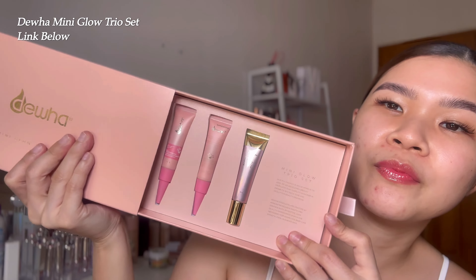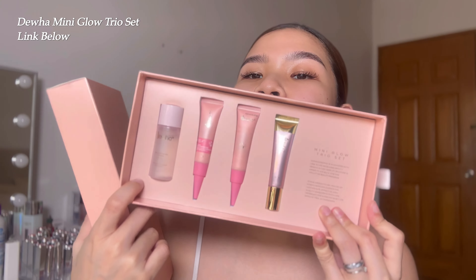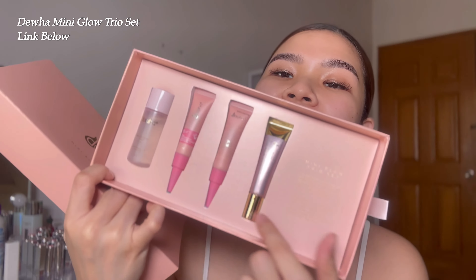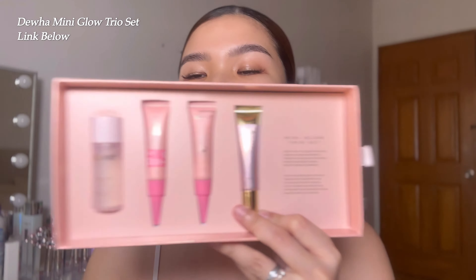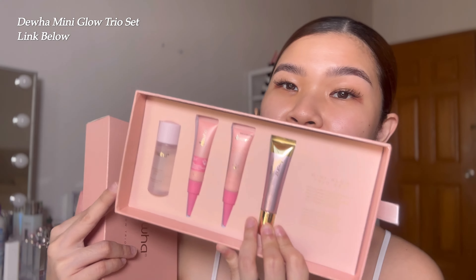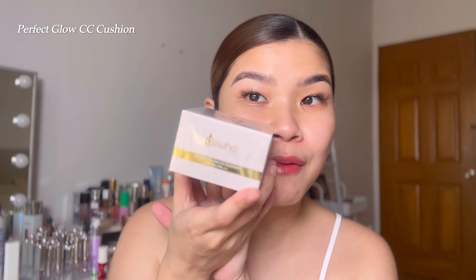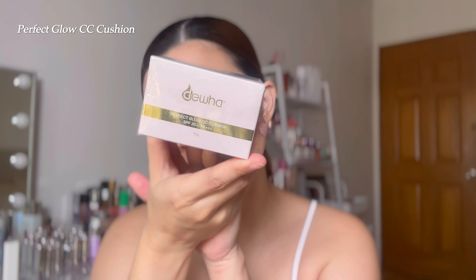They have this kit — oh my gosh, this kit! Super exciting to try because they're mini sizes, so you can really try it on. Very perfect. Look at the size — super nice, right? This is their Mini Glow Trio Set. I'm so excited to try this! And of course, we'll combo it — after the skincare, we'll be using the Perfect Glow CC Cushion, SPF 32. I'm so excited to try it.